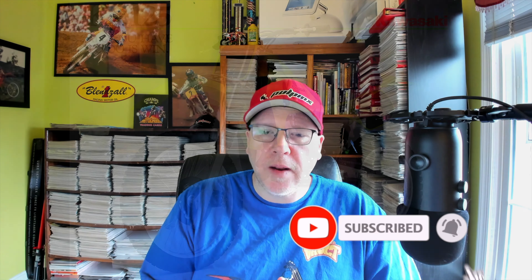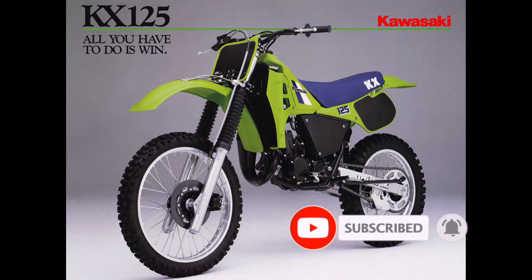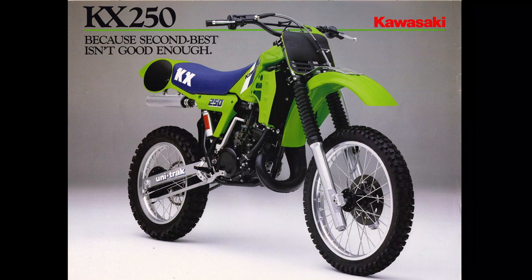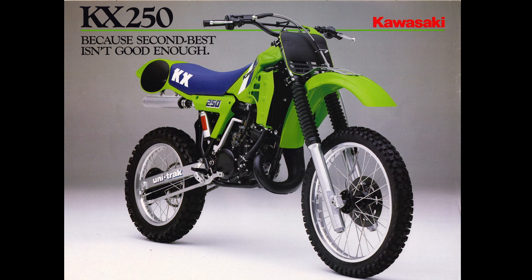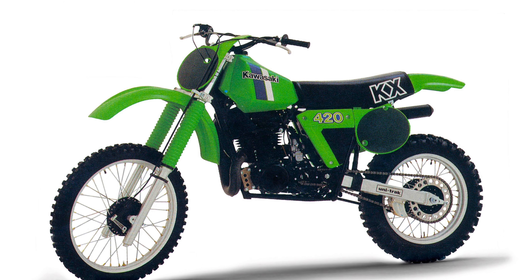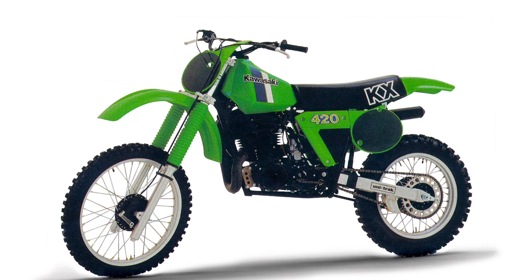Now, Kawasaki, through the 80s, had a bit of an up-and-down track record. Primarily in the 125 class, they were very successful, kind of midway through the decade. The 250s had never been the best bikes in the class, though. They'd had some issues on the bigger bikes early on, especially bikes like the KX420, which were not well-liked, but as the decade went on, they progressively got better.